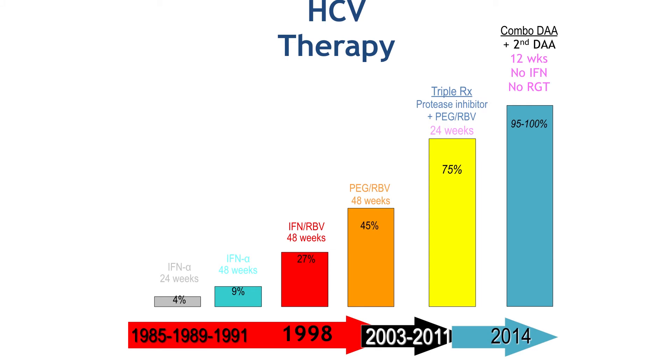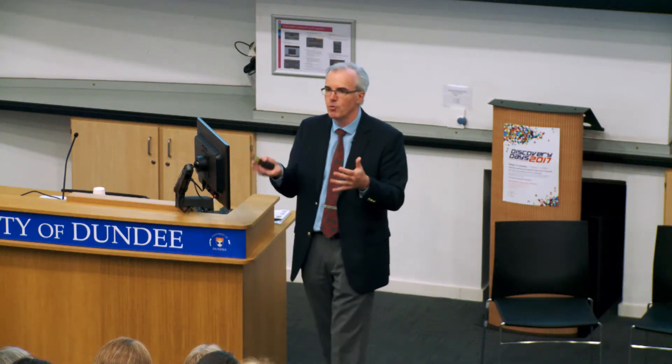If you think about hepatitis C therapy from the early-to-late 1980s when we first discovered it, we used interferon to treat the virus — six to 12 months of therapy with low chances of cure. We then started to get new drugs in 2011 that put the cure rate up to about 75%. And since 2013 and 2014, a combination of two or three of those specific drugs without any interferon will cure 97 to 100% of patients. A huge therapeutic breakthrough — brilliantly powerful tools.